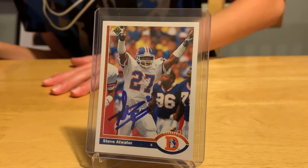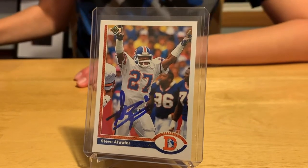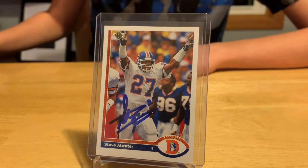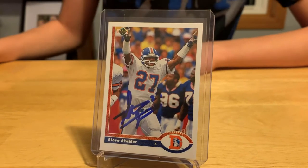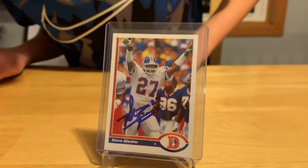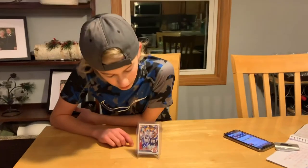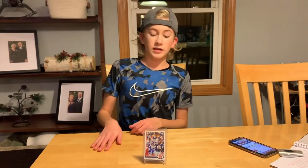I asked for his Hall of Fame inscription but he put his number on there instead. He's on the Hall of Fame All-1990s Team, a two-time Super Bowl champ, two-time All-Pro, eight-time Pro Bowler, and Hall of Fame class of 2020. This card turned out really, really well — I really like the design of it. These types of cards are awesome to get signed.